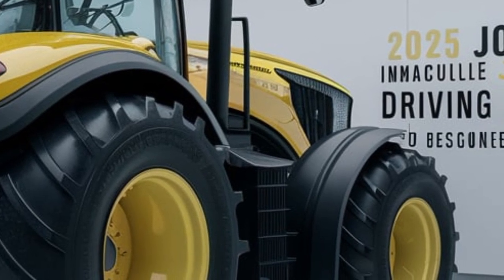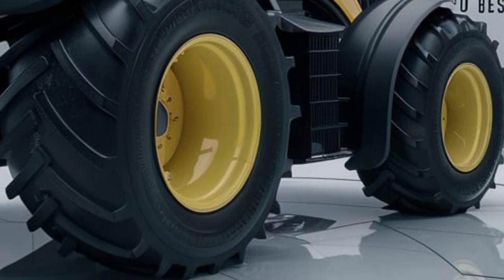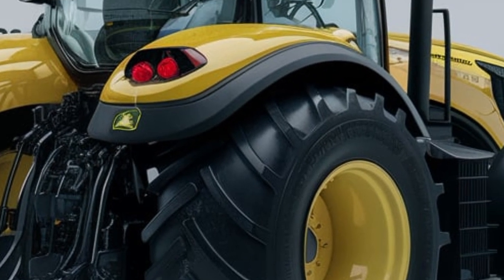It not only looks stunning but also improves functionality. The advanced hydraulic system and reinforced chassis ensure that it can withstand even the toughest farming conditions.